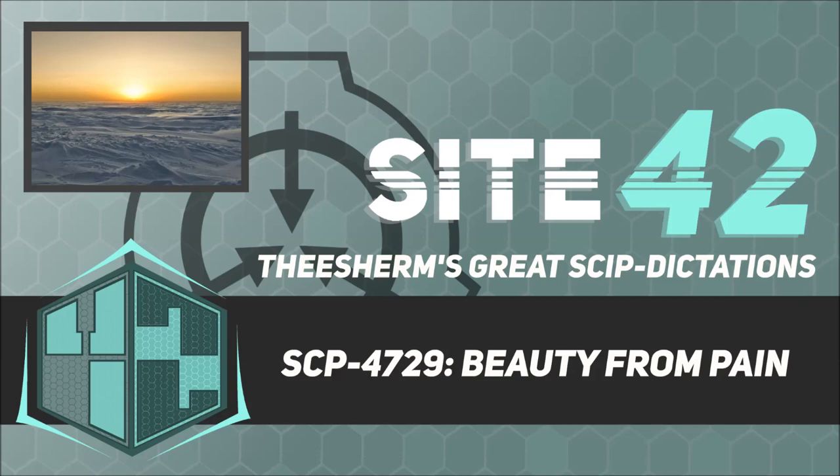Item Number SCP-4729. Object Class: Neutralized. Special Containment Procedures: SCP-4729's remains are kept in a hermetically sealed storage vault. The location of SCP-4729's neutralization is to be walled off until its contents can be transported to an appropriate site.